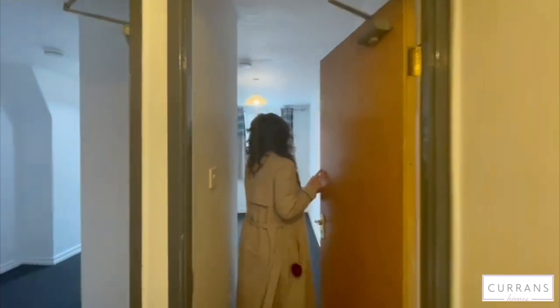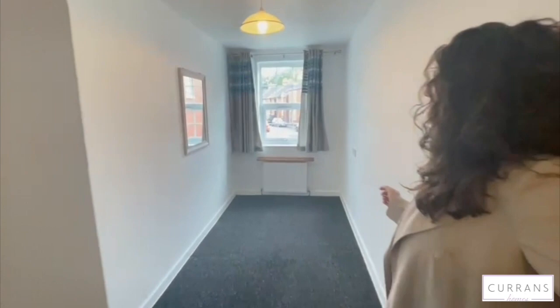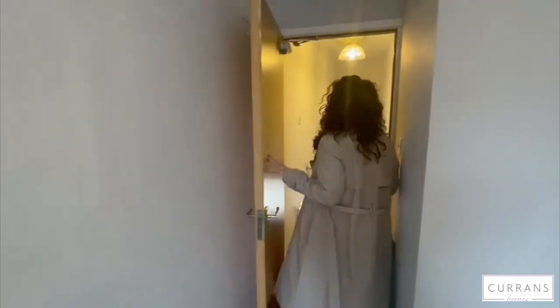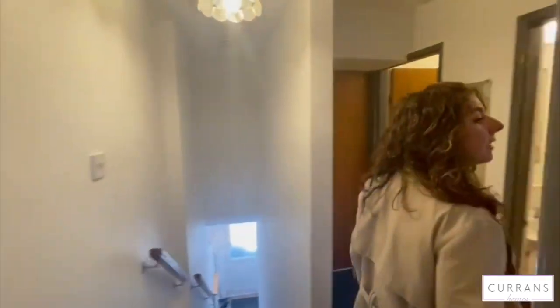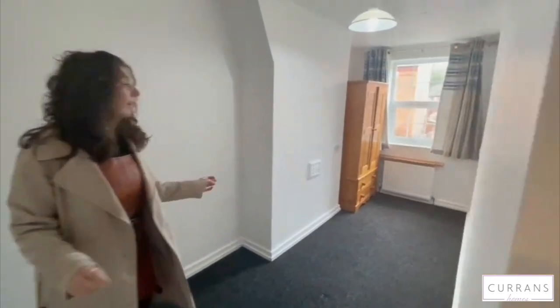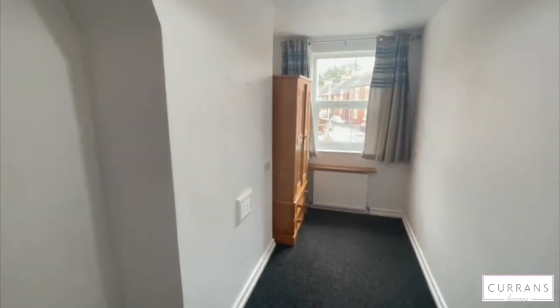First is one of the single bedrooms. And next is another single bedroom. This one does have a wardrobe for some storage, but the landlord has said they can be flexible and move that if it wasn't needed.